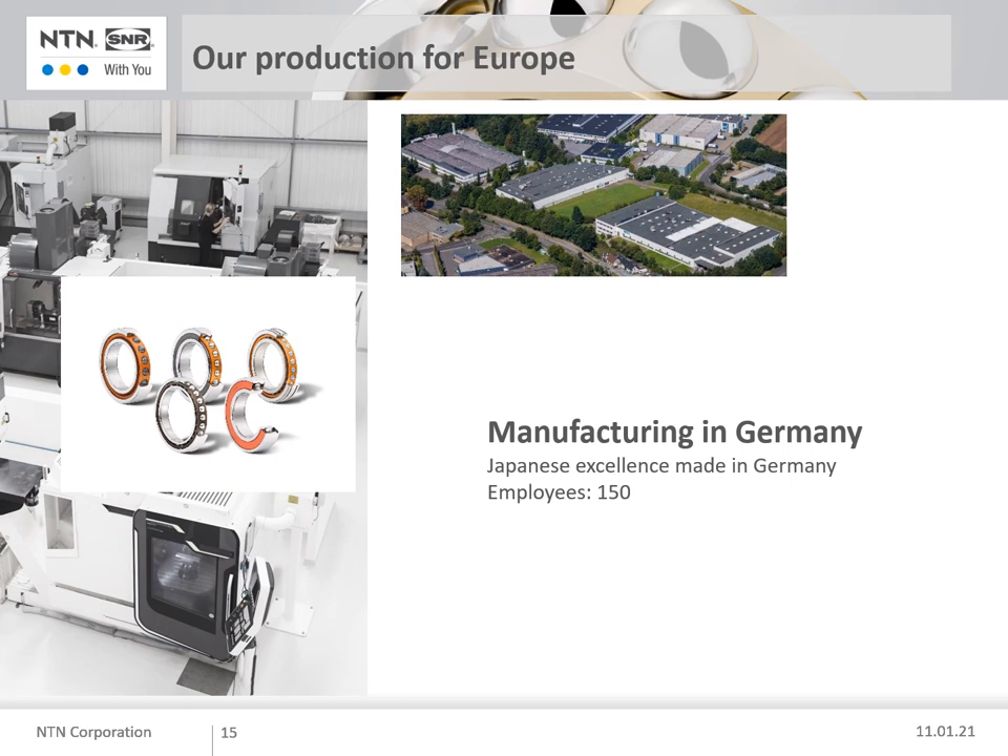Until 2018, NTN produced our range in Japan. But due to the demand for this product in Europe — primarily Germany, Italy, and Switzerland — NTN decided to install a new production line in our plant in Mettmann, near Düsseldorf in Germany. Since August 2018, NTN has produced part of their range there, enabling European customers to purchase the same quality products as NTN has produced in Japan for over 100 years.